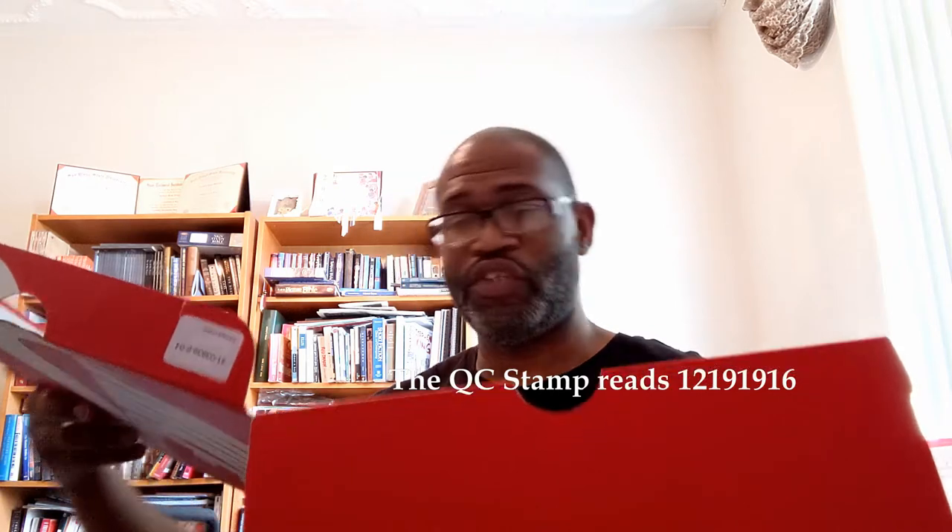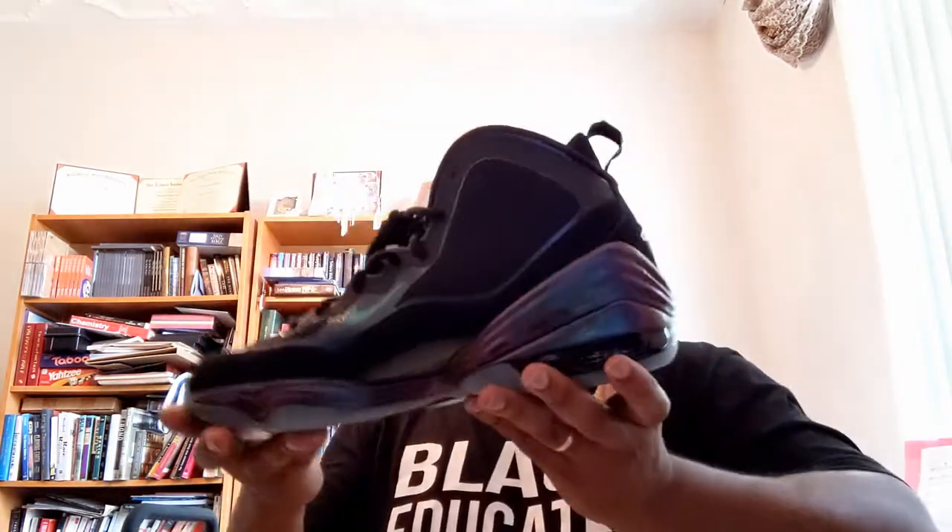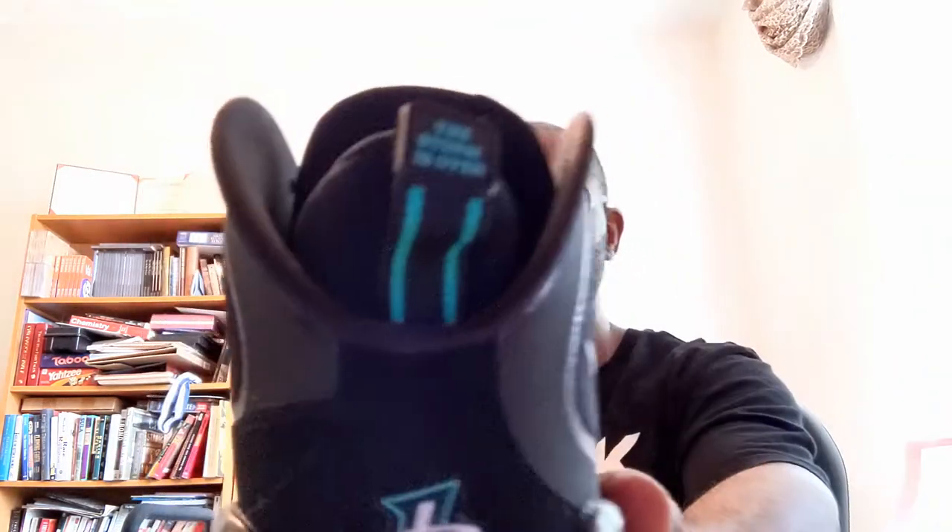The stamp is 12/19/19 — 16 12/19/19. I'm pulling this out so you can see it. Had I been doing videos back in the day, this shoe would have been up. I sold a ton of these when they originally came out.